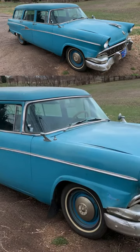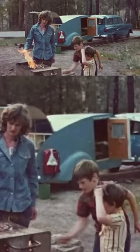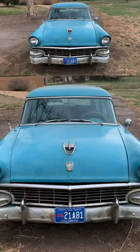I believe it was built in Long Beach, back when Ford actually built cars in California, long, long ago. And we took this thing everywhere. That's me in the middle as a baby. We got a teardrop trailer with a stove in it and sleeping accommodations, and we towed it all across America.